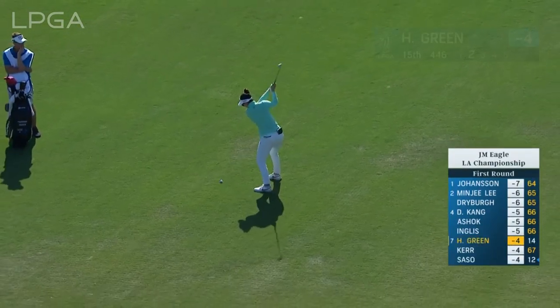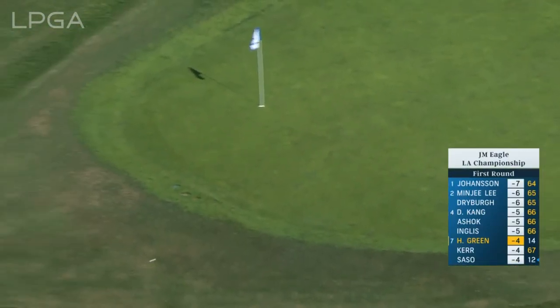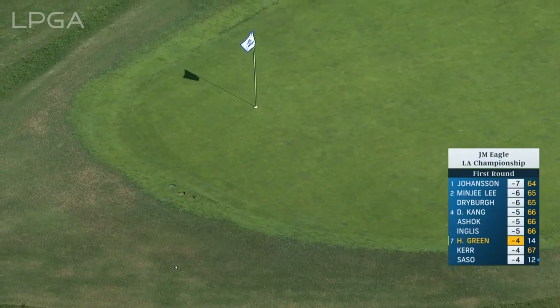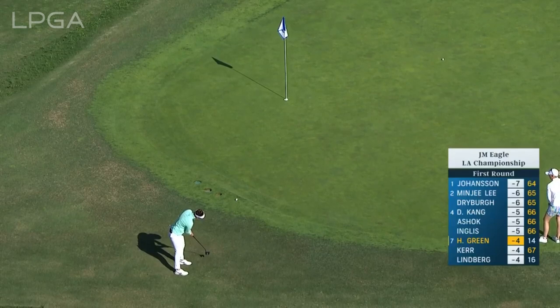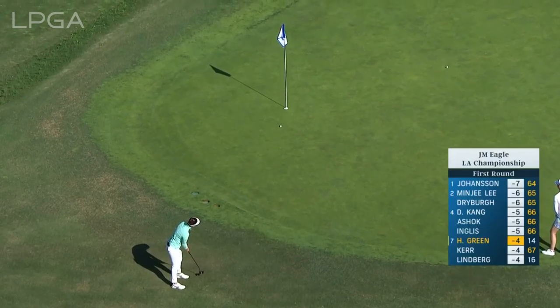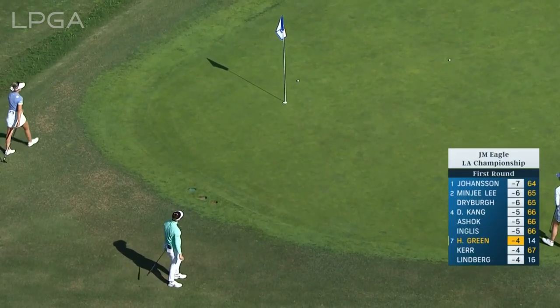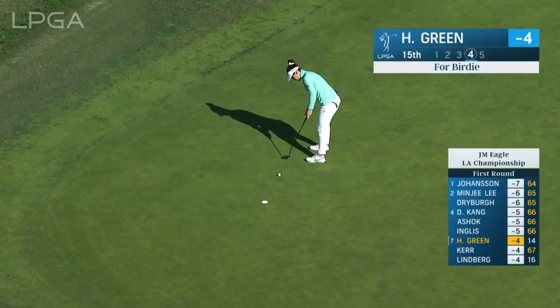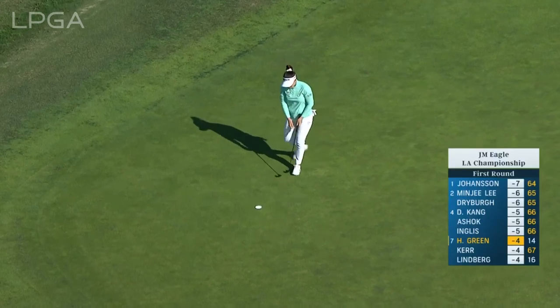Let's look at the second here for Hannah Green — give you a sense of what lurks around this par five. Tee moved up so players can go for the green in two. Not far away from another — we had two in the same group. Back out to 15 and a green, not in for the birdie.